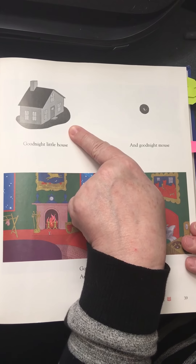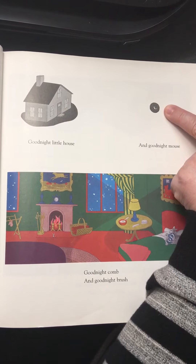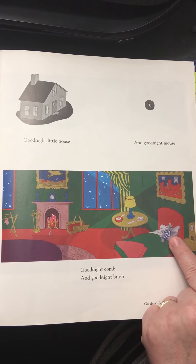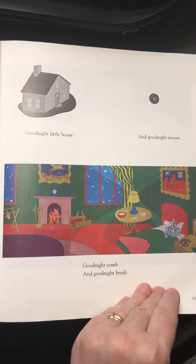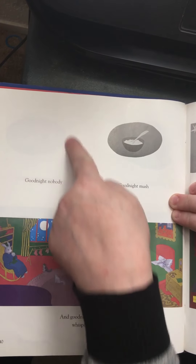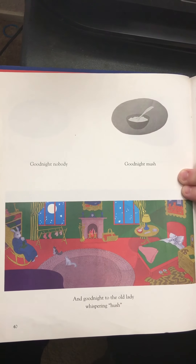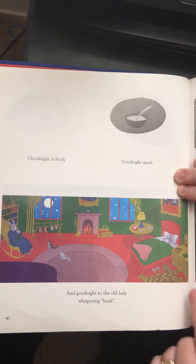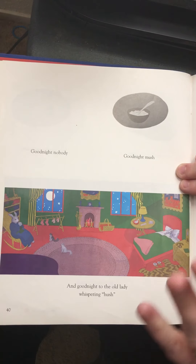What's that? What is the rabbit doing? Here's the room — the light is still on. Soon it will need to be turned off.